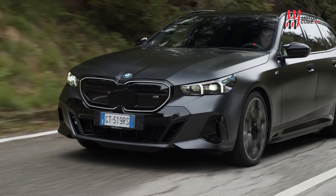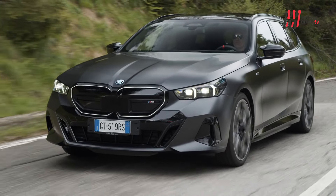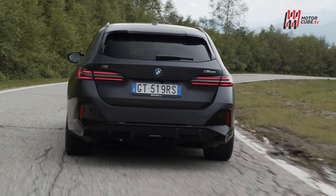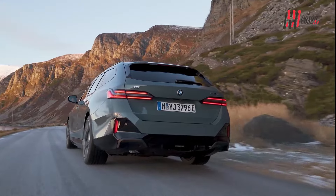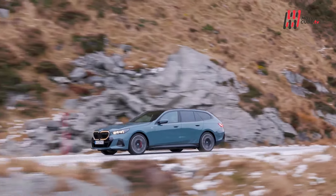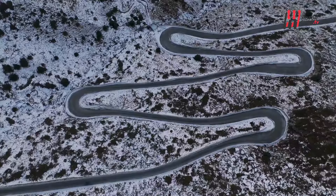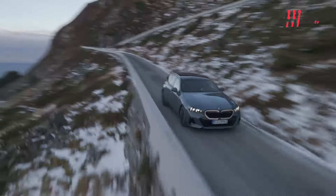La BMW i5 Touring completamente elettrica debutta con due versioni: la sportiva M60 X-Drive con 601 CV ed una velocità massima di 230 km/h, e la eDrive 40 con 340 CV e un'autonomia che arriva fino a 560 km. Entrambi i modelli vantano una batteria da oltre 81 kWh e tecnologie avanzate per massimizzare l'efficienza e l'autonomia.